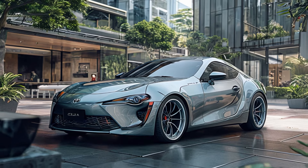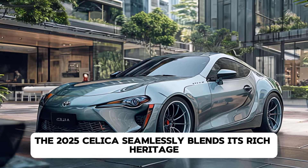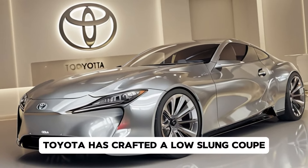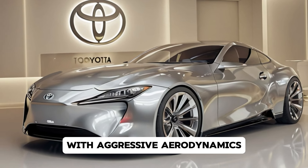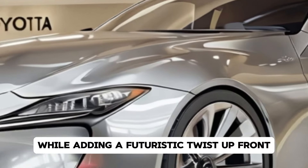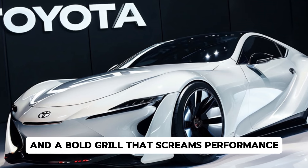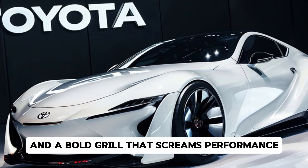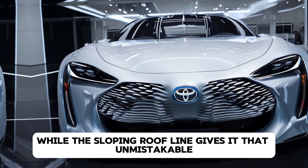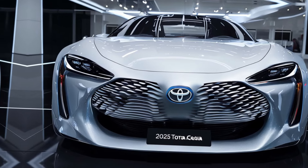Let's start with the design. The 2025 Celica seamlessly blends its rich heritage with modern styling cues. Toyota has crafted a low-slung coupe with aggressive aerodynamics, paying homage to the Celica's roots while adding a futuristic twist. Up front you'll notice sharp LED headlights and a bold grille that screams performance. The sculpted lines and flared wheel arches create a muscular stance, while the sloping roofline gives it that unmistakable sports car silhouette.